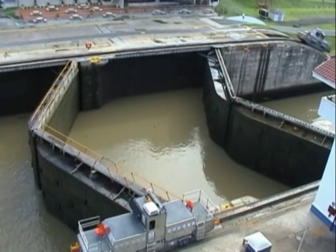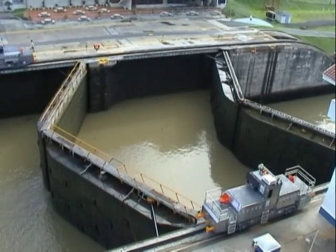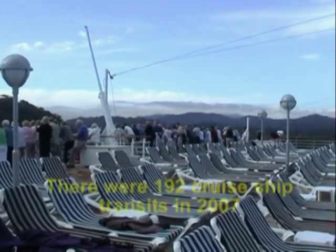As a safety precaution, there are duplicate gates throughout in case of mechanical failure or ramming by a ship.